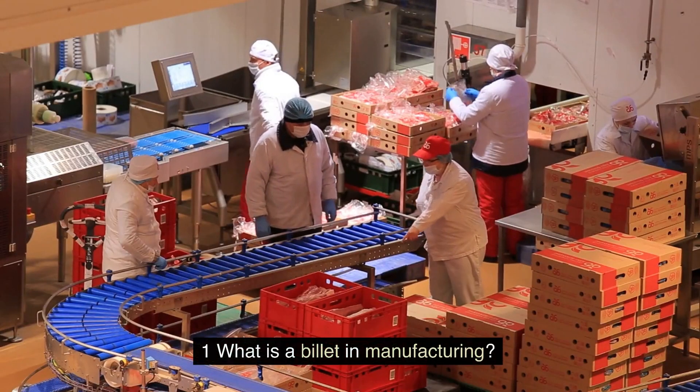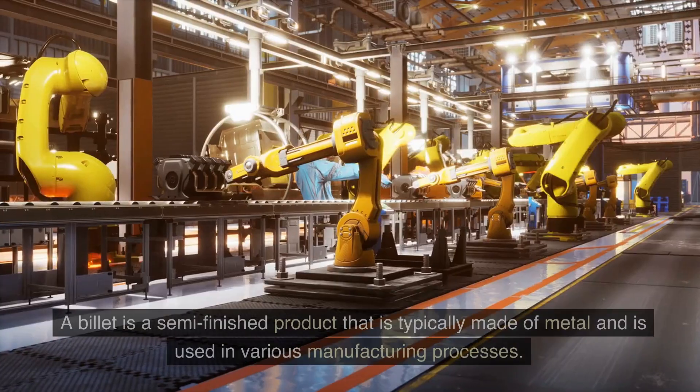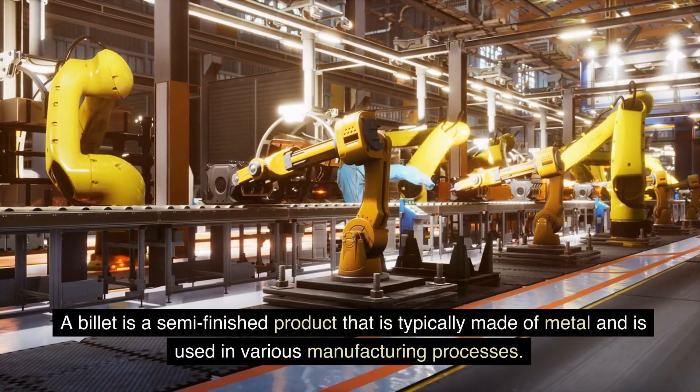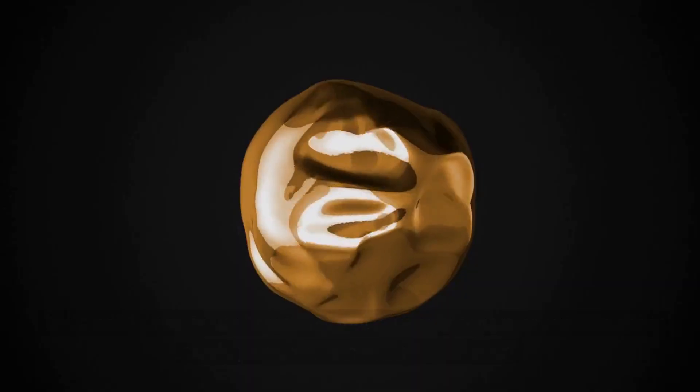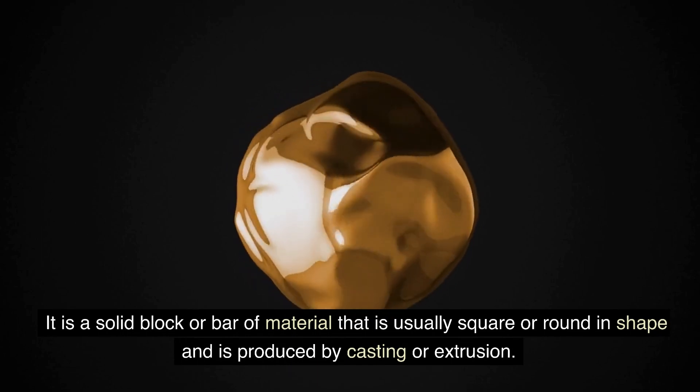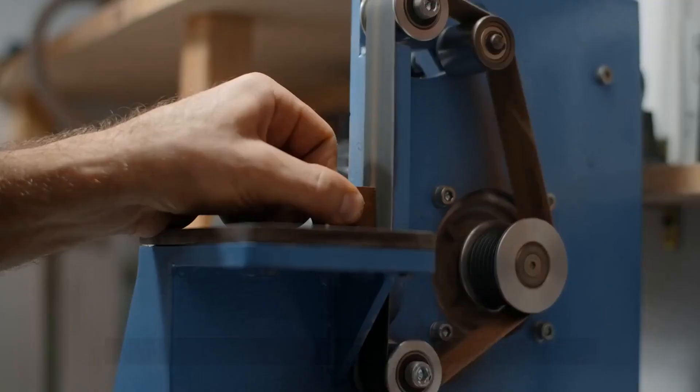FAQ 1: What is a billet in manufacturing? A billet is a semi-finished product that is typically made of metal and is used in various manufacturing processes. It is a solid block or bar of material that is usually square or round in shape and is produced by casting or extrusion.